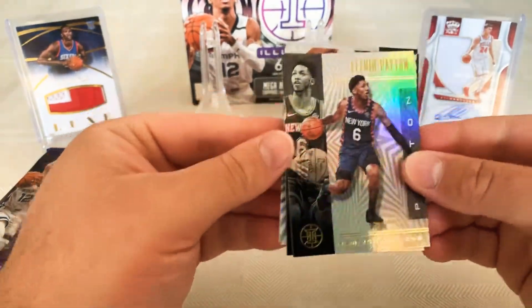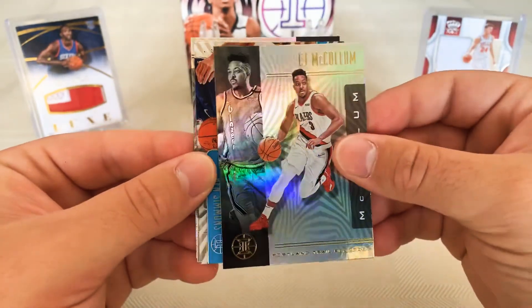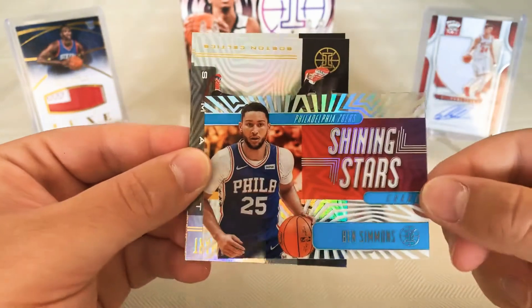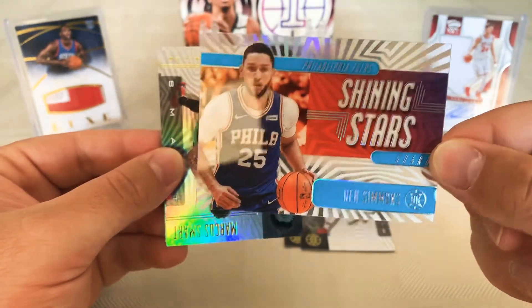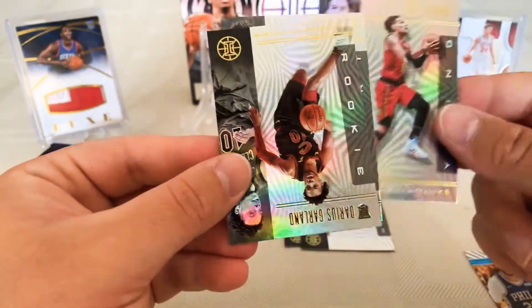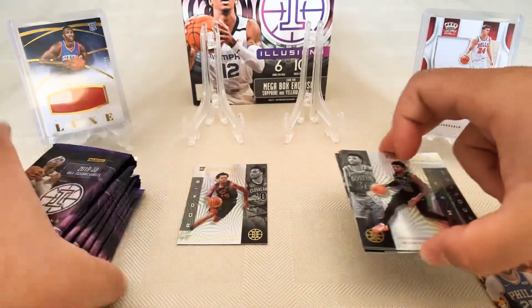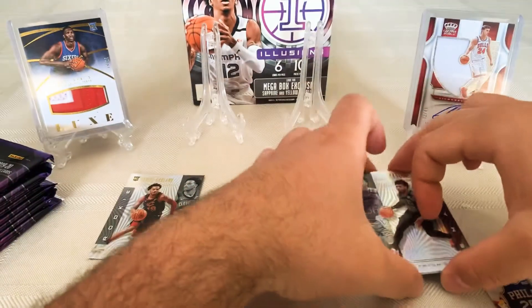We start off with Alfred Payton, CJ McCollum — all base. We've got a Shining Stars acetate Ben Simmons for the 76ers, Marcus Smart, Trey Young, and rookie Darius Garland. Putting the rookies here, base over here.